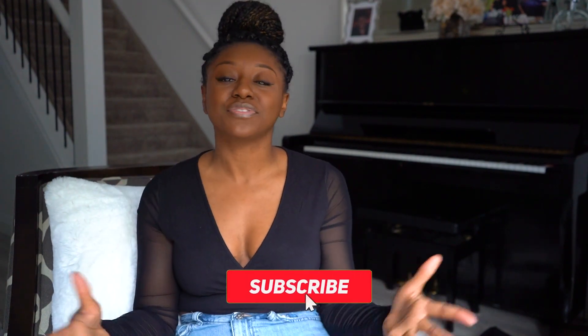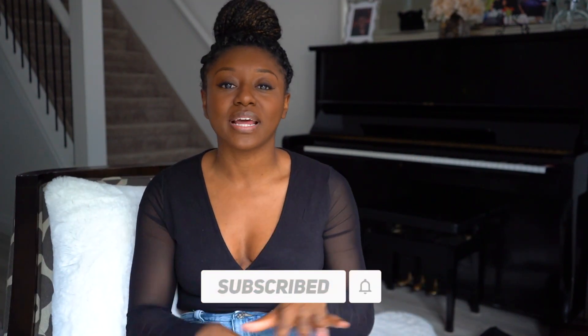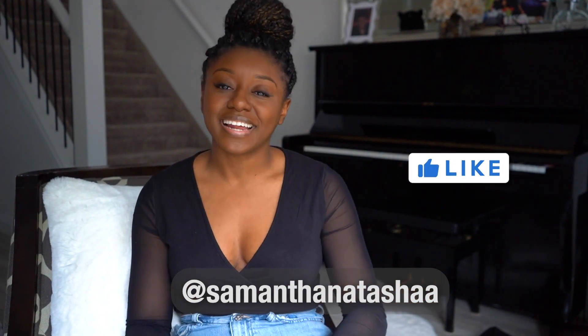And that is my Shein haul for bottoms and two-piece sets. If you are into it, feel free to subscribe to my channel so that you know when I upload new videos. Thank you guys so much for watching. Please hit up the comment section below and let me know which one of these bottoms or two-piece sets was your absolute favorite. I will catch you guys in the very next video. Bye!